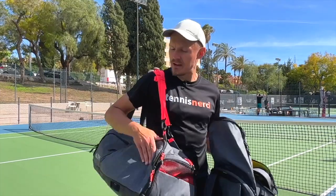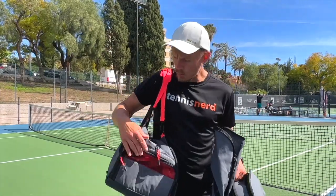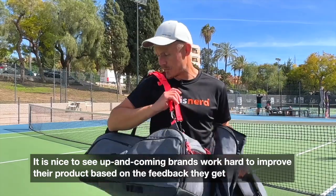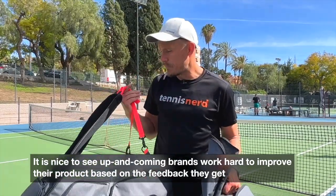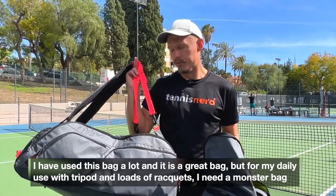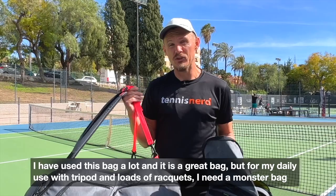Let's have a closer look at these bags. I really like the predecessor, but I think they've improved the zippers, the design, and added more compartments — just a better bag overall, based on feedback from reviewers and consumers. I think these two bags are excellent and I've been enjoying them quite a bit on and off the court. I need a big bag — perhaps this is a bit too small for me — but for most tennis players this bag will do absolutely fine.